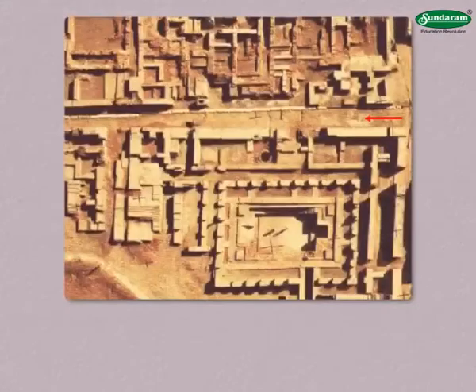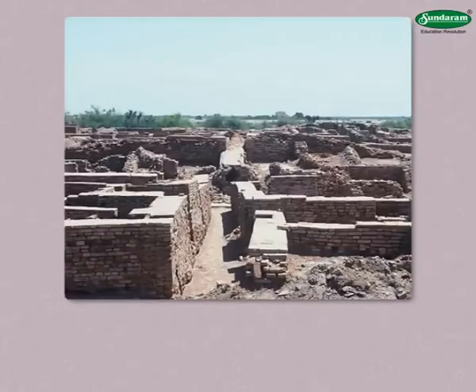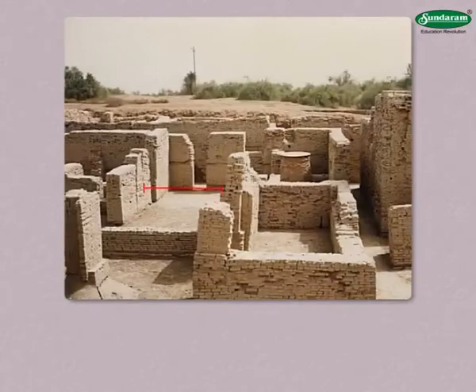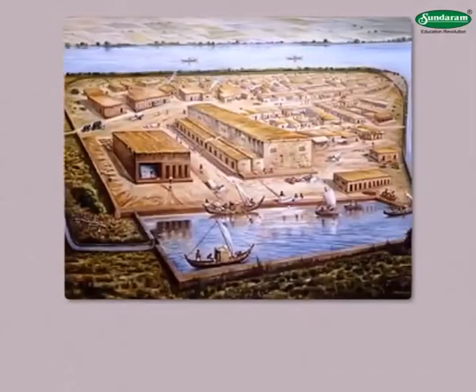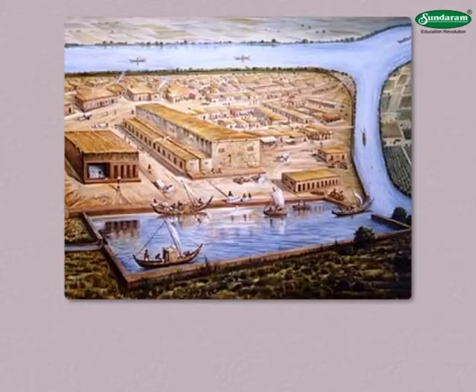The intersecting roads divided the town into rectangular sections. Each section had 25 to 30 houses. Houses were built along both sides of the roads. Both types of bricks — baked and unbaked — were used in the construction of houses. There was sufficient distance between two houses to ensure proper ventilation. The houses were built on raised plinths as a precaution against the frequent flooding of the rivers.